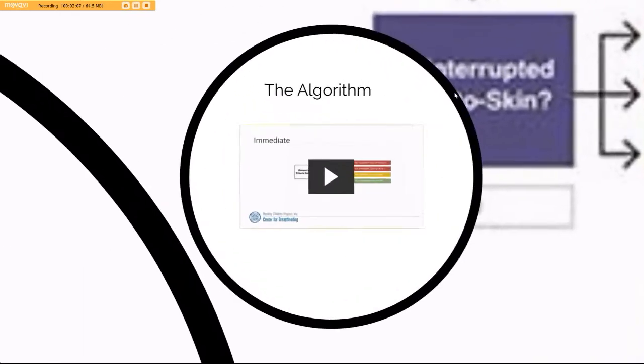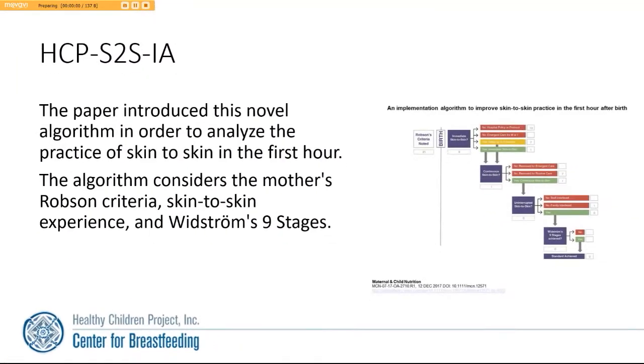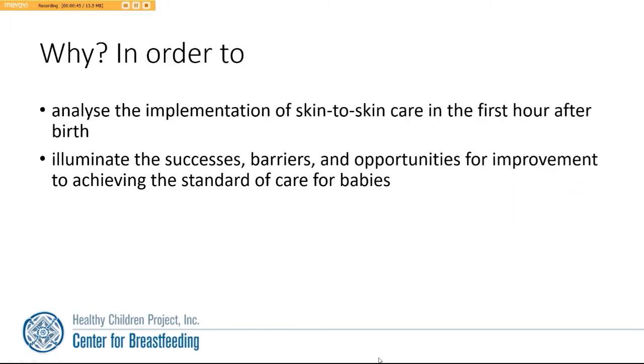The recently published paper introduced this novel algorithm in order to analyze the practice of skin-to-skin contact in the first hour after birth. The algorithm considers the mother's Robeson Criteria, the skin-to-skin experience, and Woodstrom's nine stages. It is important in order to analyze the implementation of skin-to-skin care in the first hour after birth.